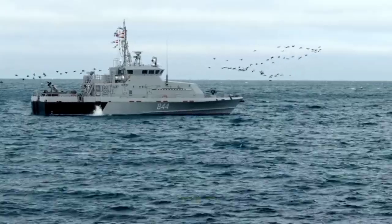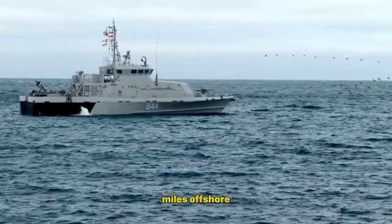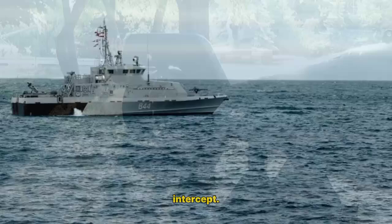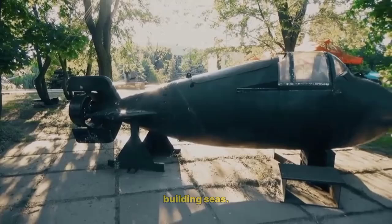A U.S. Coast Guard HC-130J Super Hercules spots a low-profile submarine hundreds of miles offshore and vectors a cutter-borne MH-65 Dolphin to intercept. What begins as a faint radar IR return becomes a precision containment and boarding in international waters.